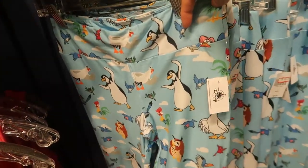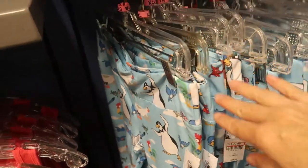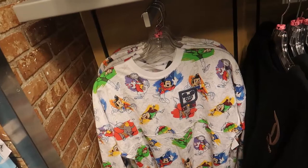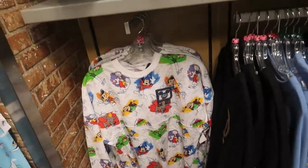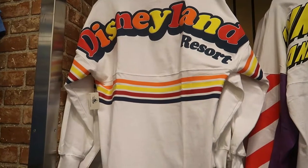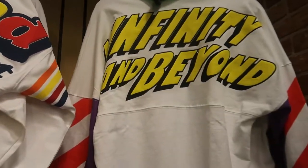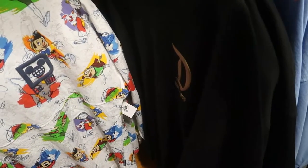The Birds of a Feather shirt goes really well with these leggings, which are $19.99 and come in extra small, small, and medium only. Some more from the Ink and Paint collection — these are in extra small only, that's why they're here. I like this shirt and the colors, but it's also only in extra small, for $29.99. 'To Infinity and Beyond' — small only.